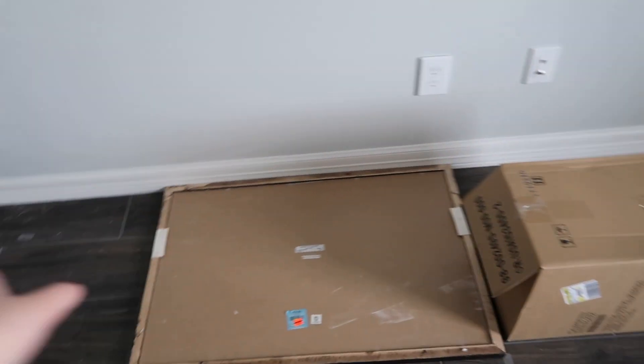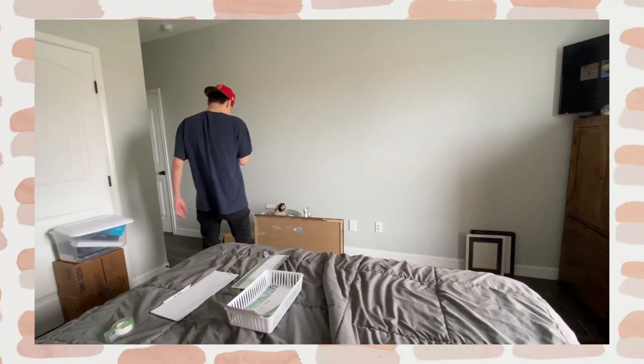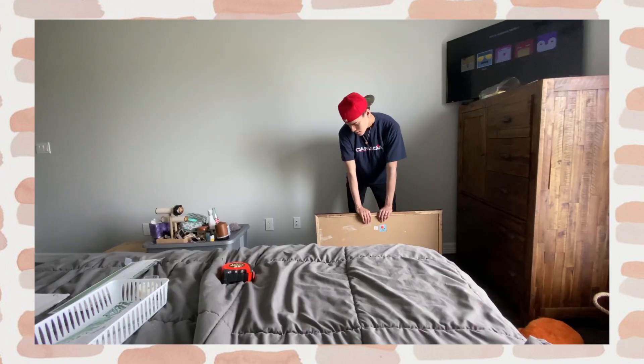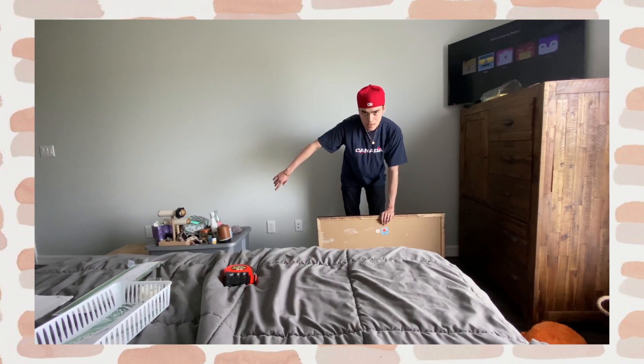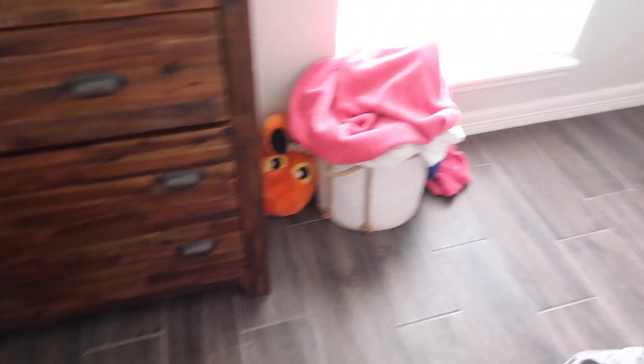These are laid out because it helps with measuring things. This dresser is not staying here — it's probably going on that wall over there. My TV will be hung up on the wall, and that mirror over there is going to end up going here. But this is basically my room. It's really messy because there's just a bunch of stuff.